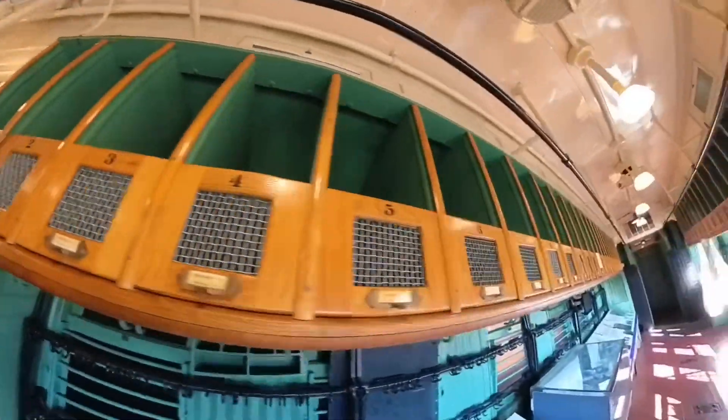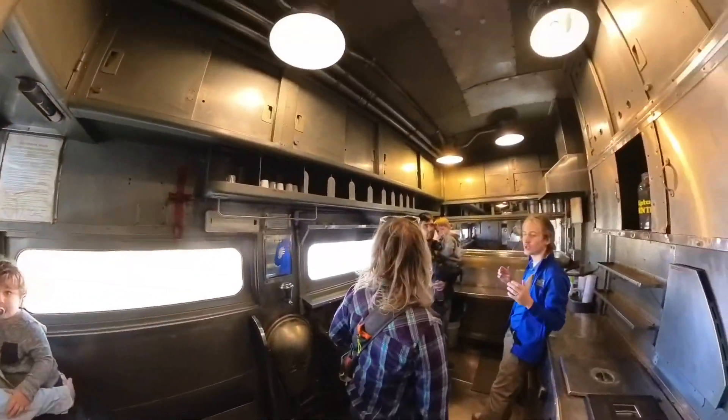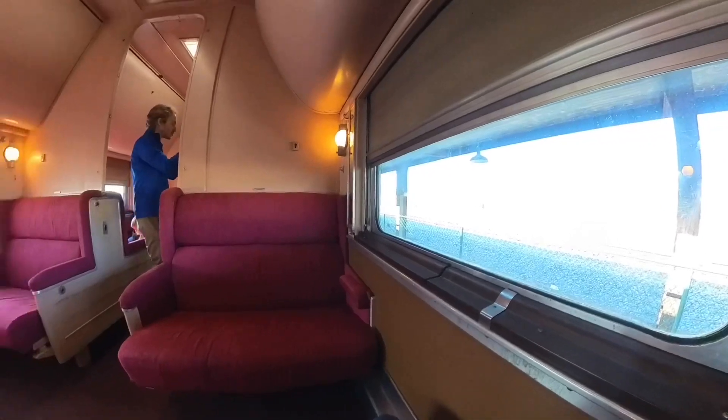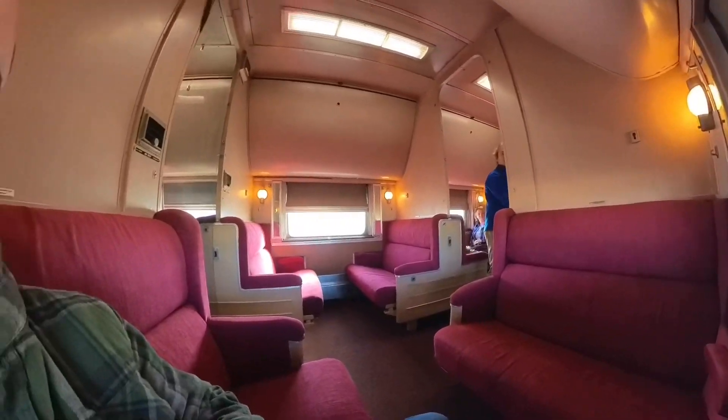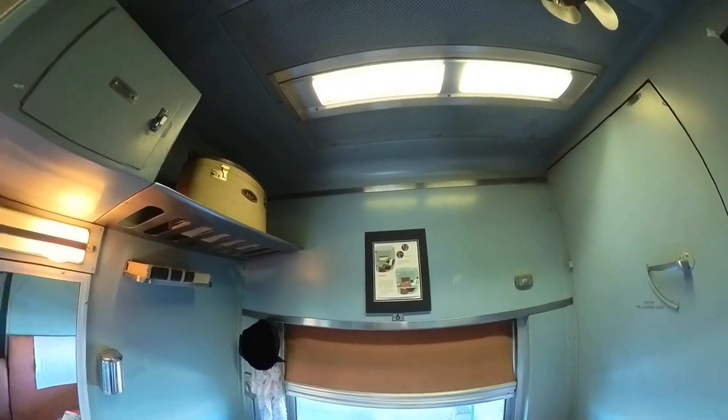This is probably my favorite car — this is the mail car. It will blow your mind what they were able to accomplish with those old mail cars. Pay the twelve dollars, go there, let them tell you the story.